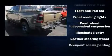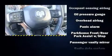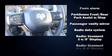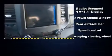Audio features include an AM-FM radio and 10 speakers, providing excellent sound throughout the cabin. Take assurance in side-curtain airbags, providing head protection in the event of a severe collision.